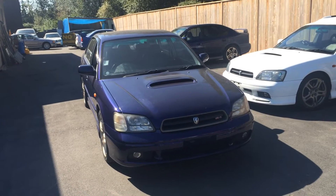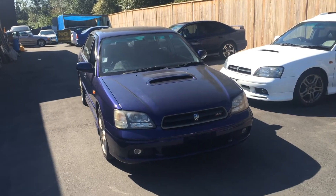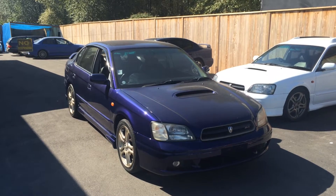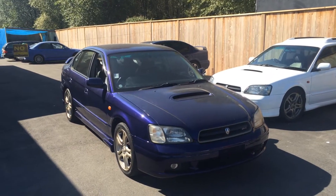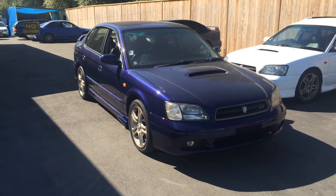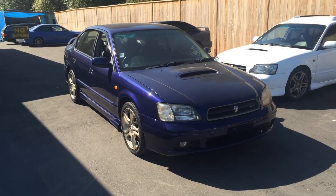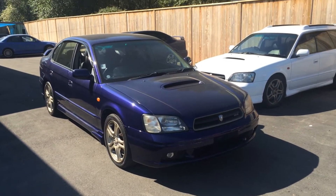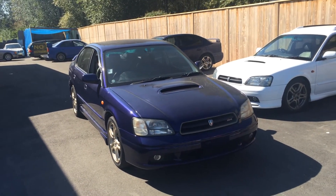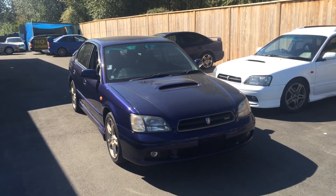First thing first, the year of this model is 1999 and the reason I'm making a video of this car is the color is pretty unique. Compared to the regular red, black, or silver color on the Legacy, it also has stock 17-inch golden rims instead of 16-inch. This one has low K — only 74,000 kilometers — with the manual transmission, which means it has a lot more horsepower than an automatic Legacy.